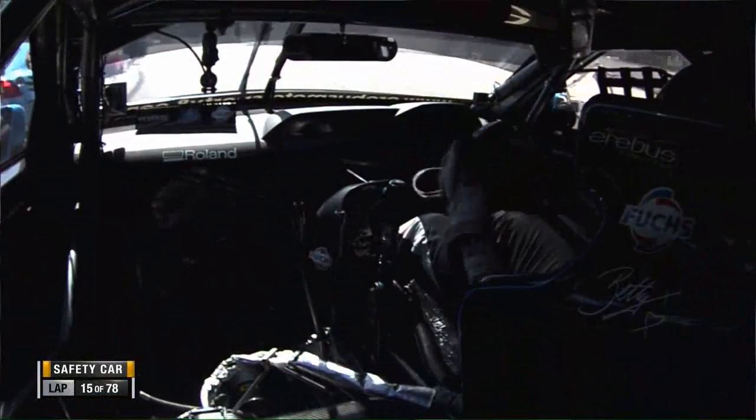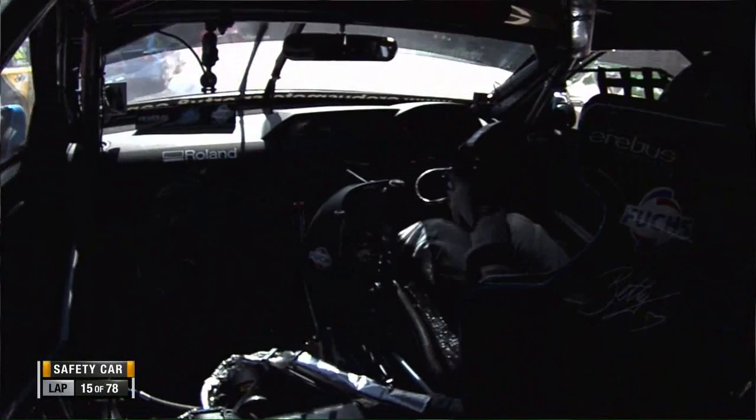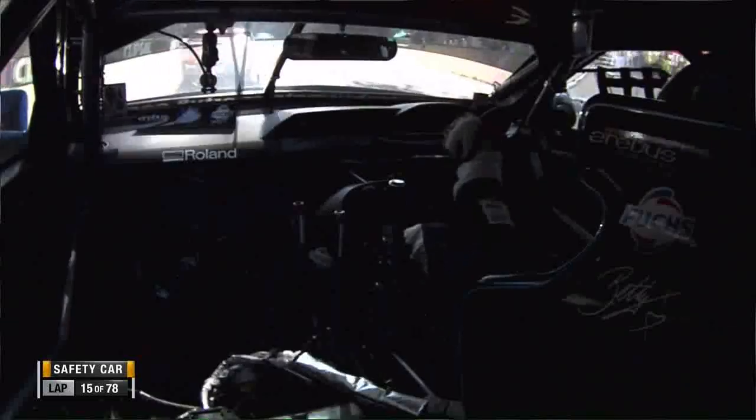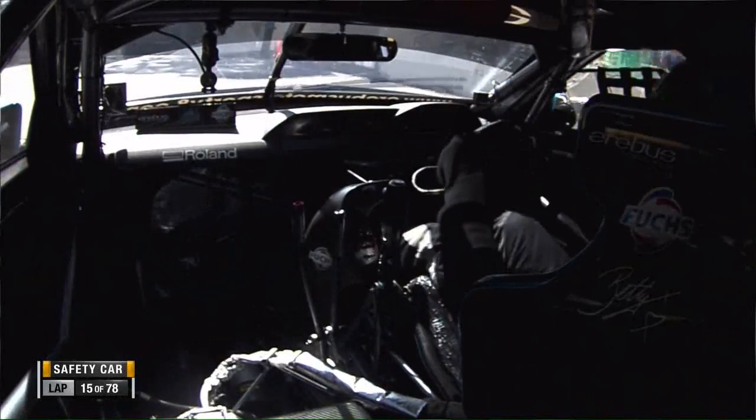And it got right up on the top of the debris fence. This is Lee Holdsworth's view — that was the big crunch. He got hit by Scott Pye and a few others.